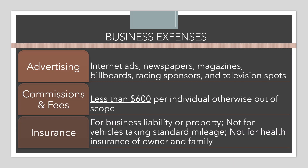Starting with the specific expenses VITA volunteers can help clients with: advertising is pretty straightforward — it can include internet ads, newspapers, magazines, billboards, racing sponsors, television spots, anything to promote the business. Commissions and fees are deductible, but for VITA we only handle commissions and fees that were less than $600 per individual paid by the business owner. If it's over that amount, they'd need to issue a 1099, making it out of scope regardless of whether they already did.